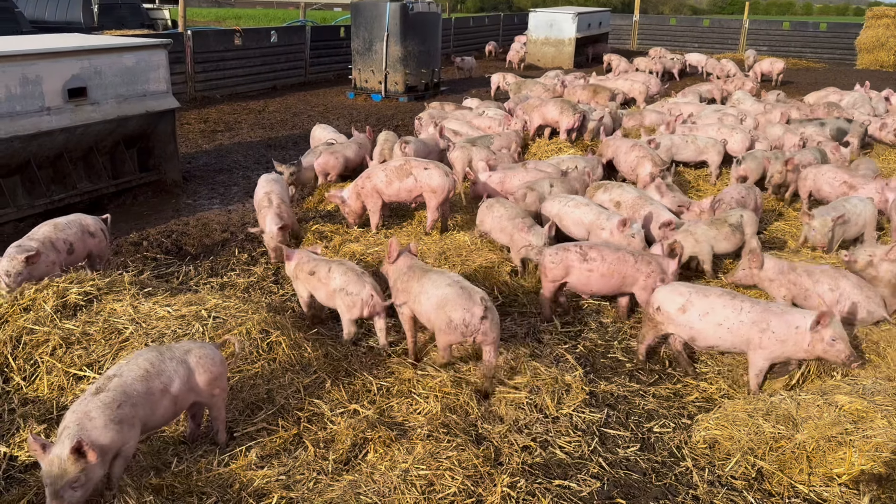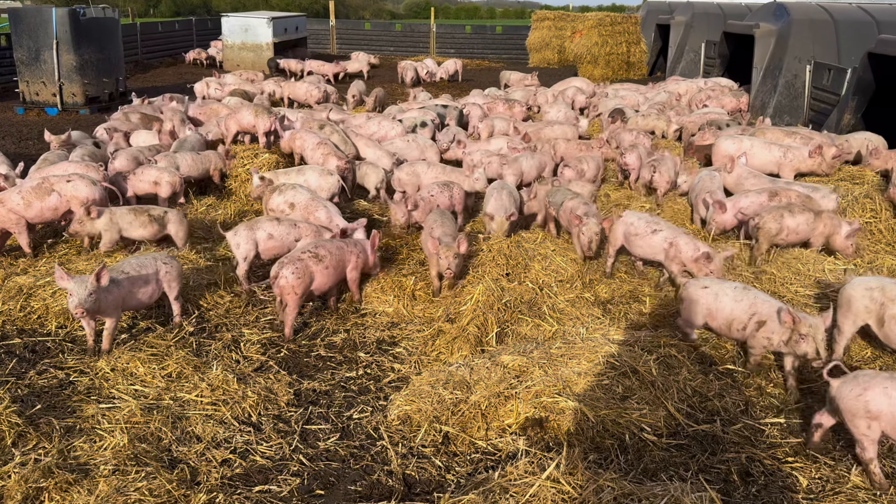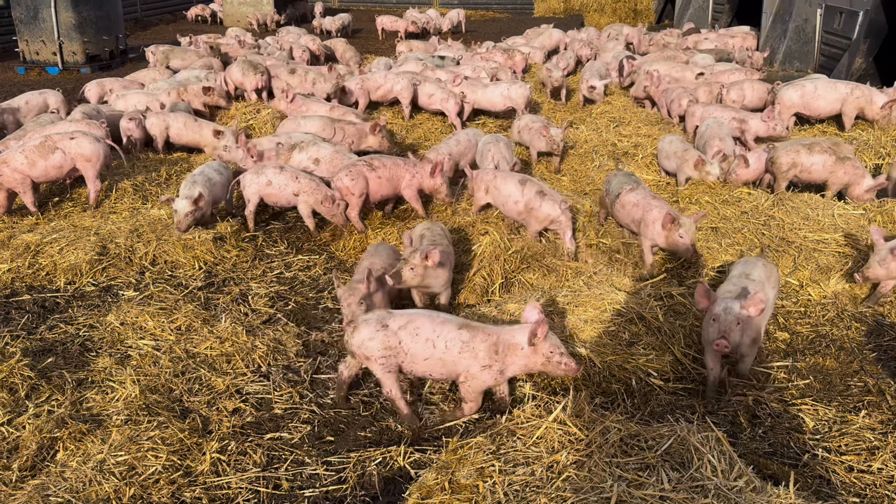Just bedded this side up here. I've done half of this pen — I'll use that other bale to finish it off.